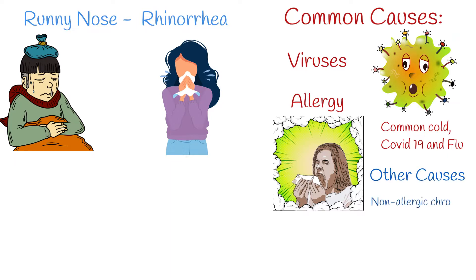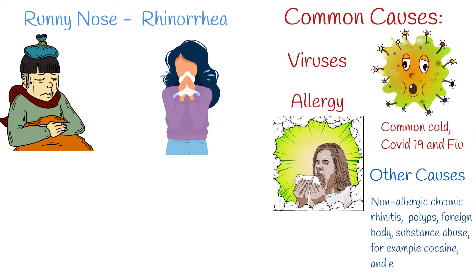Other causes are less common, including non-allergic chronic rhinitis, polyps, foreign body, substance abuse — for example cocaine — and others.